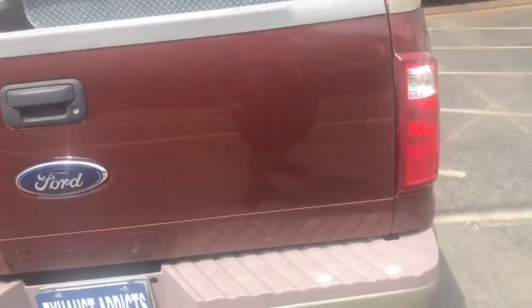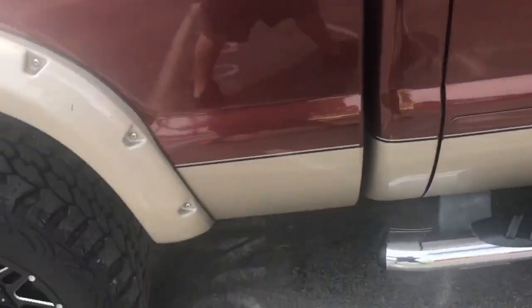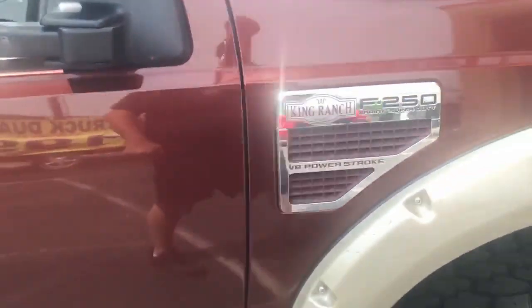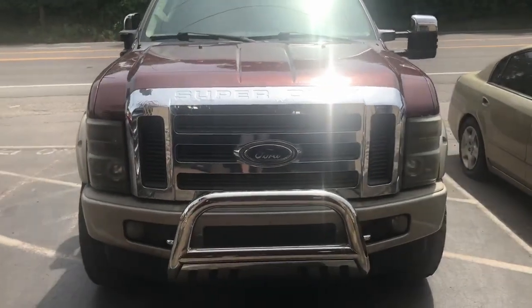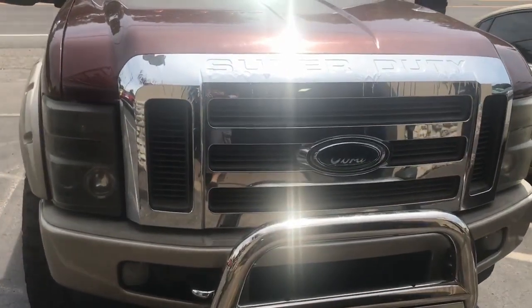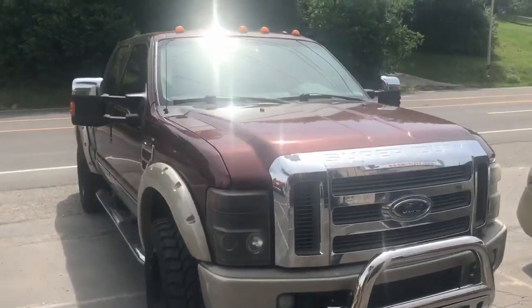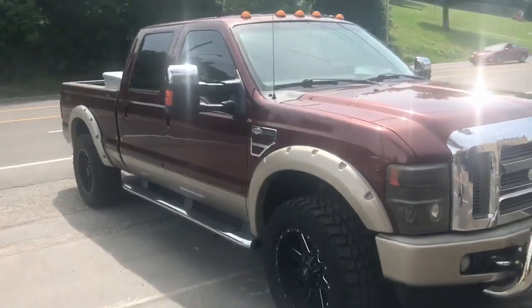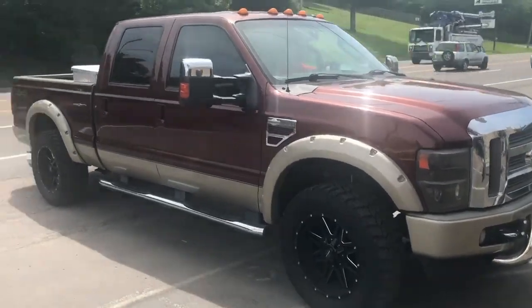There it is — beautiful set of wheels. More upgrades are coming: going to put a 6-inch lift on it and bigger tires.